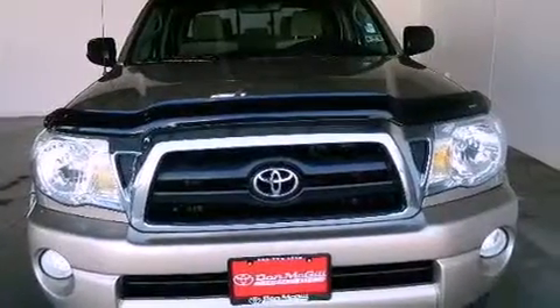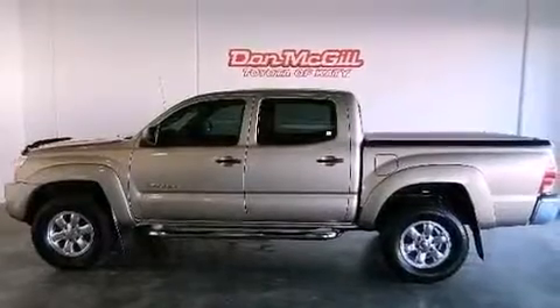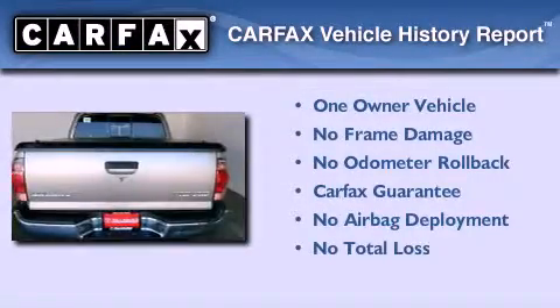Its top features include cruise control, a sliding rear window, a CD player, tinted glass, and air conditioning. This truck also has had only one owner and it qualifies for the Carfax buy-back guarantee.